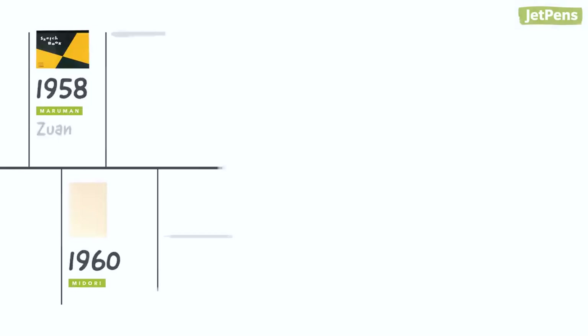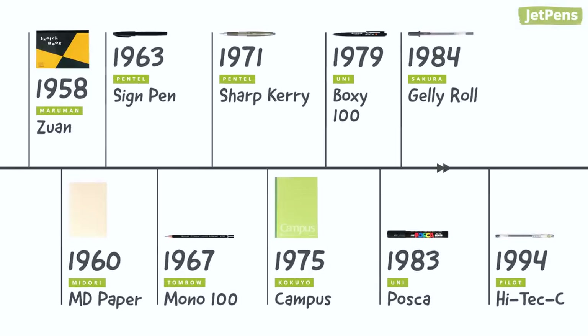Which of these Japanese stationery icons would you like to use? Let us know in the comments below. You can shop all these products and more at JetPens.com.